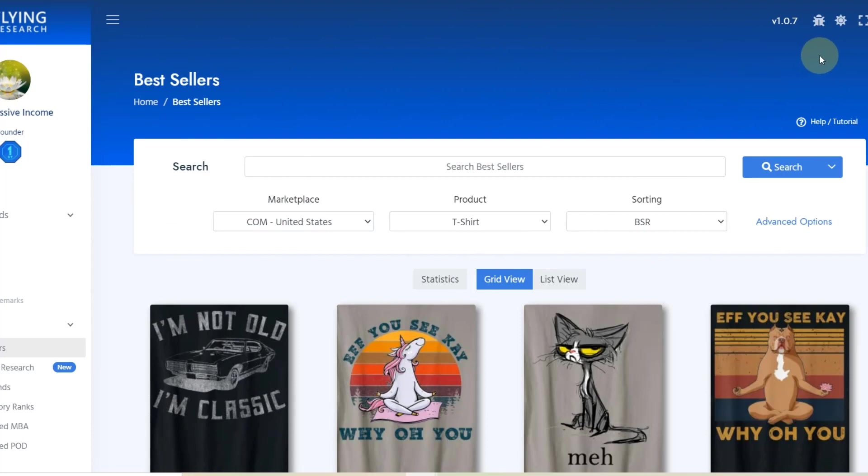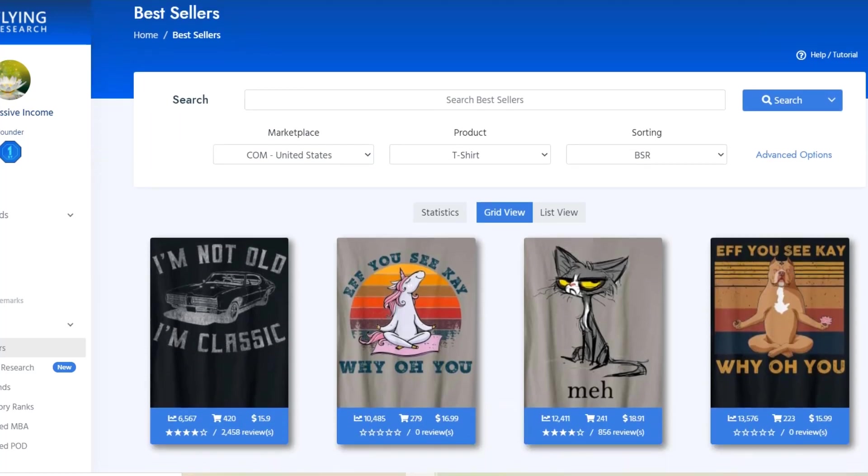Hello, my name is Ben and on this YouTube channel I document my own print-on-demand journey. In this video we want to take a look at the weekly trends and bestsellers on Amazon Merch on the US marketplace in terms of t-shirt designs and what has changed since the last video.